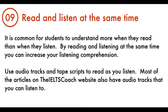Tip 9: Read and Listen at the Same Time. It is common for students to understand more when they read than when they listen. By reading and listening at the same time, you can increase your listening comprehension. Use audio tracks and transcripts to read as you listen. Most of the articles on the IELTS Coach website also have audio tracks that you can listen to.